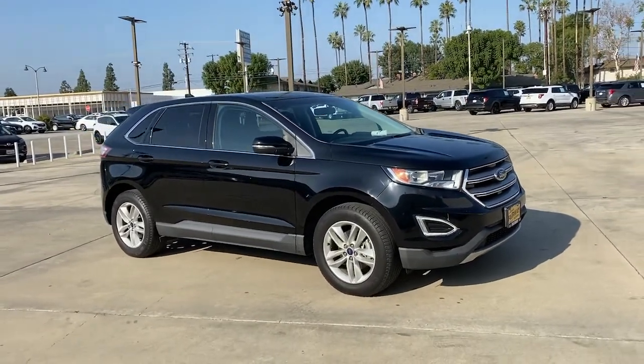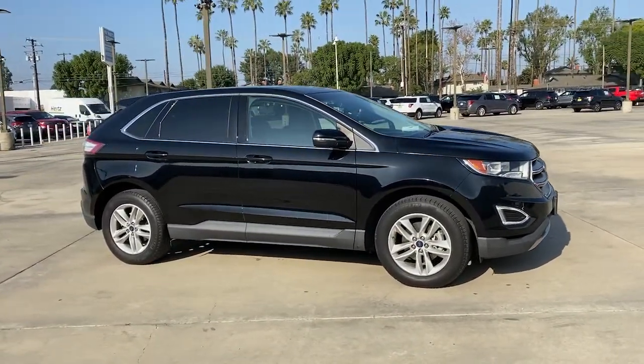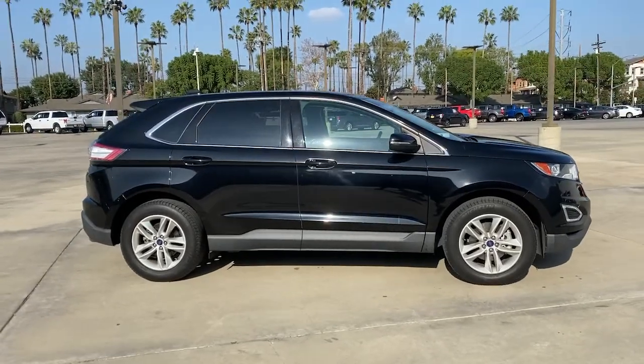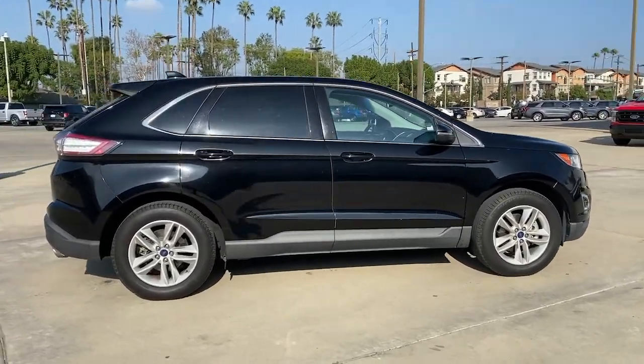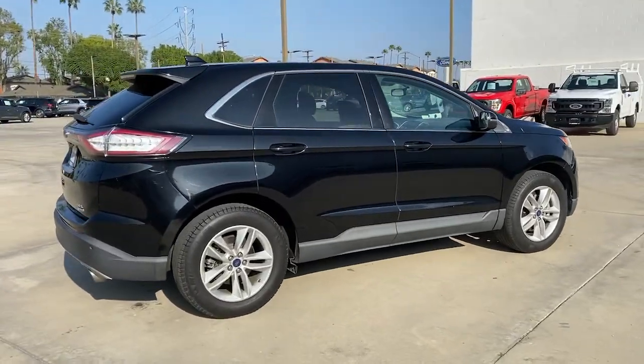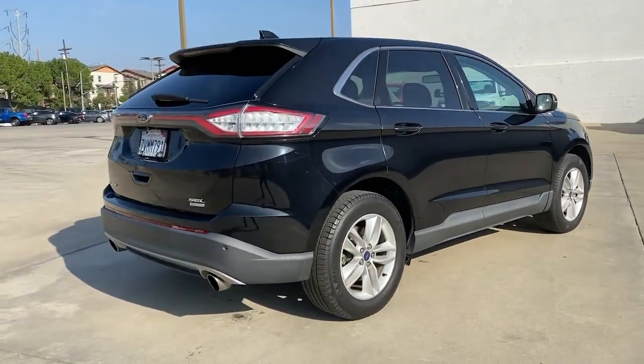You just found the 2016 Ford Edge. With less than 60,000 miles on the odometer, this vehicle stands out from the rest. This stylish, versatile Edge delivers comfort, confidence and capability.